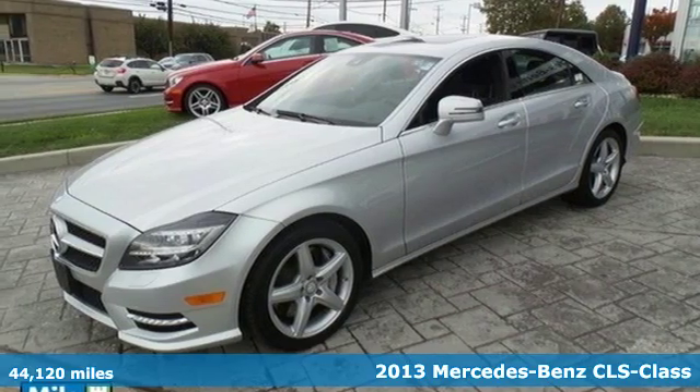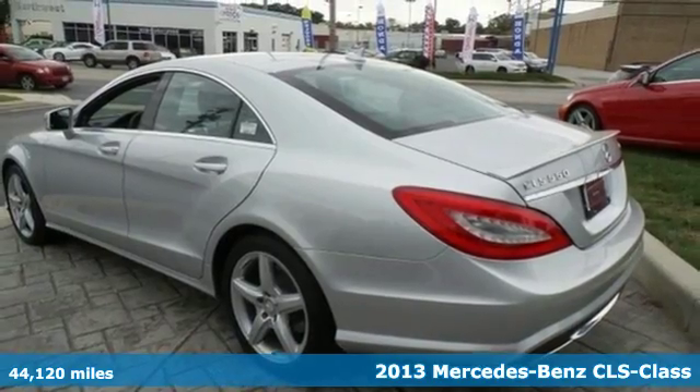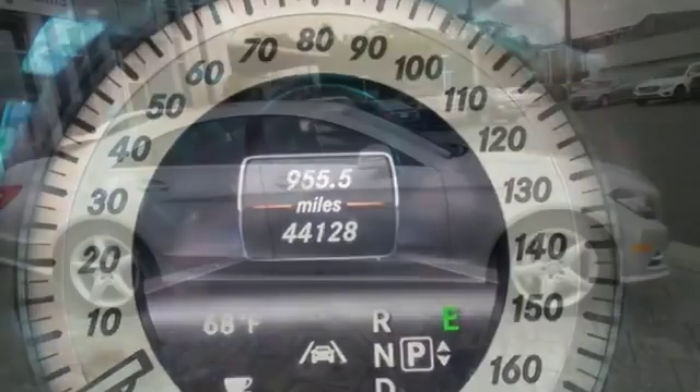Here's a 2013 Mercedes-Benz CLS class. Luxury is abundant from head to toe. It starts by pleasing your eyes with a sharp design, and the DVD audio system delights your ears.